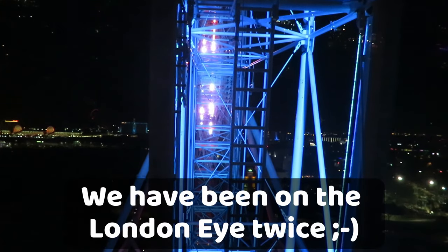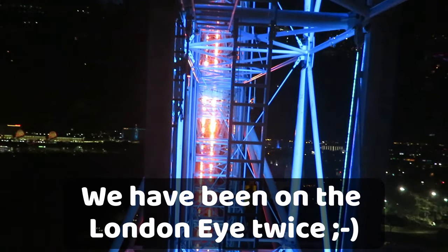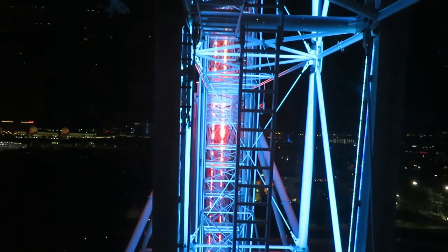We're riding the Orlando Eye — not the London Eye! It's really cool. We're going really slow, lots of colors all around.